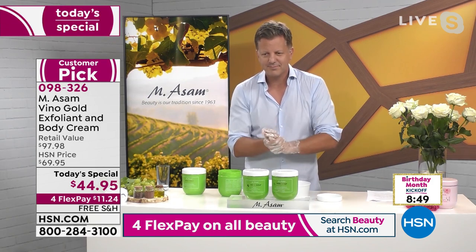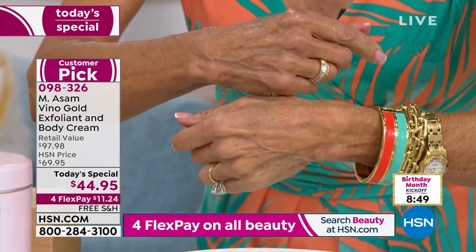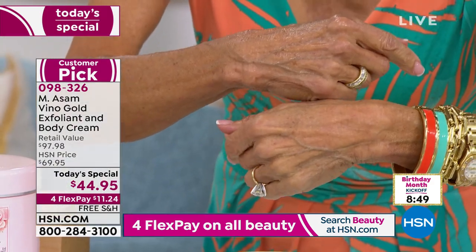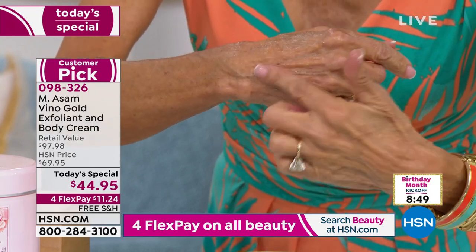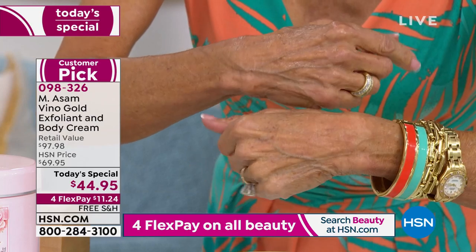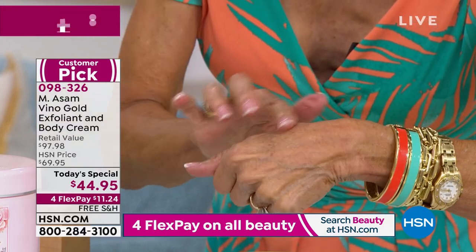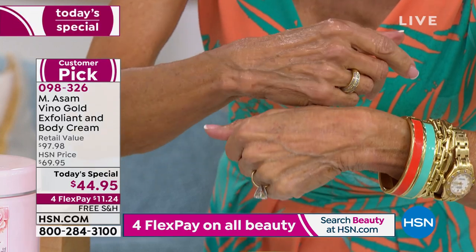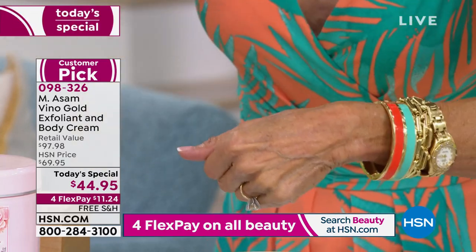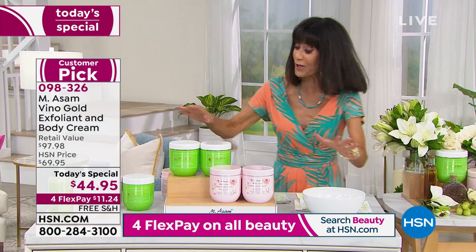I put the exfoliant first on my hand, then a little cream. You can see the difference. Look at my hand without it — it's dull, you can see the unevenness of my skin. But look at the difference in the glow and the softness and how much brighter your skin looks after you exfoliate. I can see it instantly. Here's the bottom line: when you shop at HSN, you have a full 30-day return policy, and that even applies to beauty products — you can use them for 30 days.